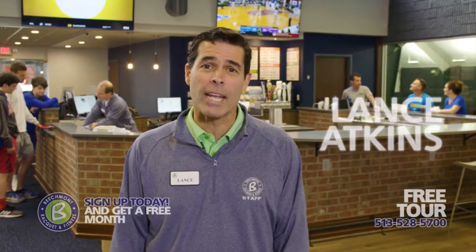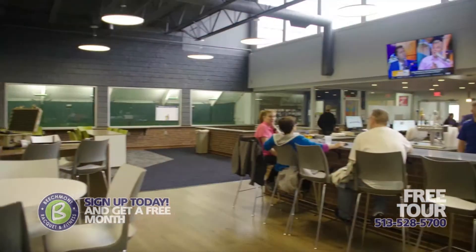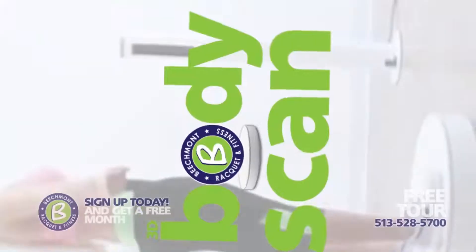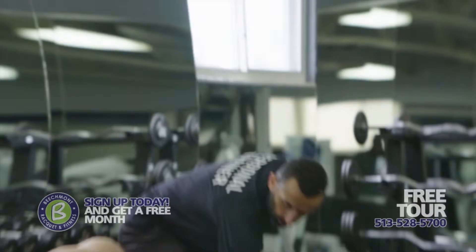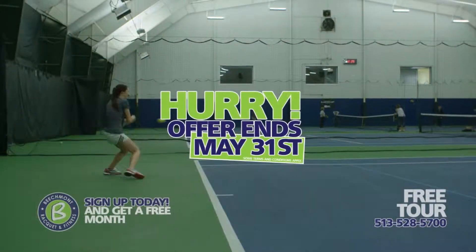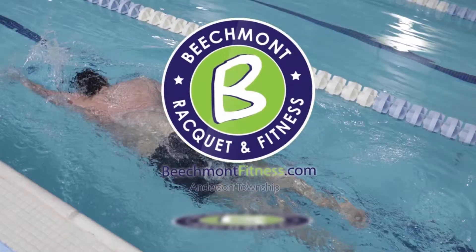Hi, Lance Atkins here from Beachmont Racquet and Fitness, and the rumors are true — we've had some work done. We have a whole new look that you have to see to believe. Over 100,000 square feet of state-of-the-art fitness machines, plus our exclusive 3D body scanner that helps you see the progress you're making. Come in for a free tour to see all of our exclusive fitness amenities so that you can strive to be stronger. Hurry, offer ends May 31st. You've got to see it to believe it. BeachmontFitness.com